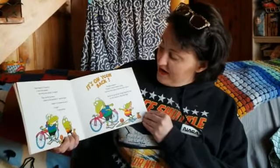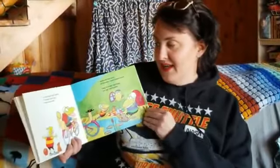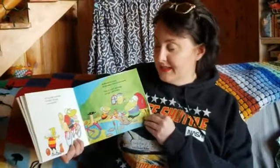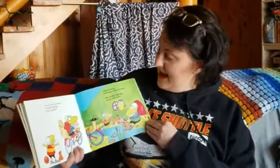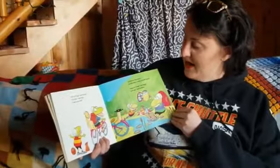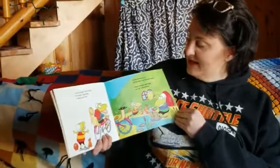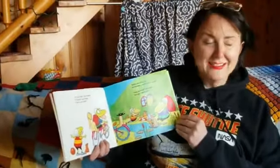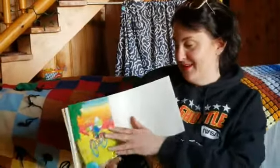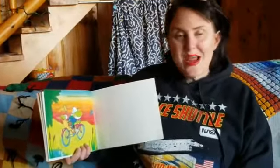Ready to go at last, Froggy flopped over to the bicycle — flop, flop, flop. 'Let's go, Froggy,' said his father. 'I'm hungry,' said Froggy. 'I want to eat now.' So they ate their picnic on the patio — munch, scrunch, munch. 'Okay, I'm ready,' said Froggy. 'Let's go,' said his father. And off they pedaled into the sunset. Whee!